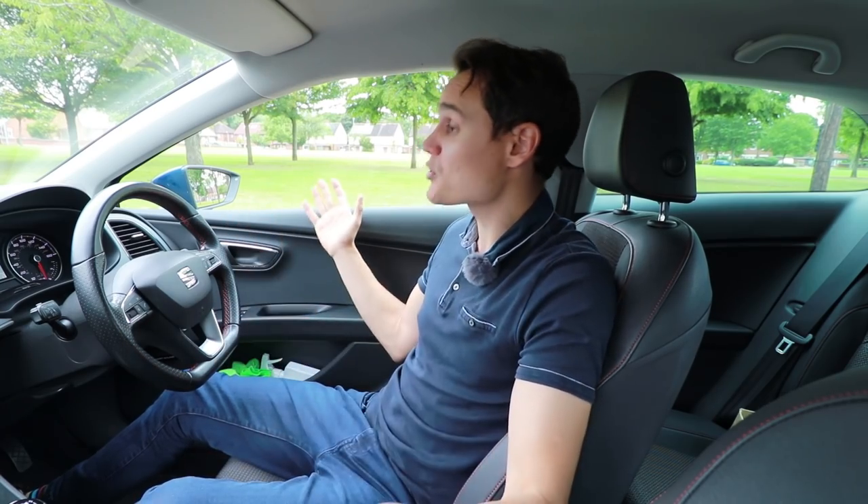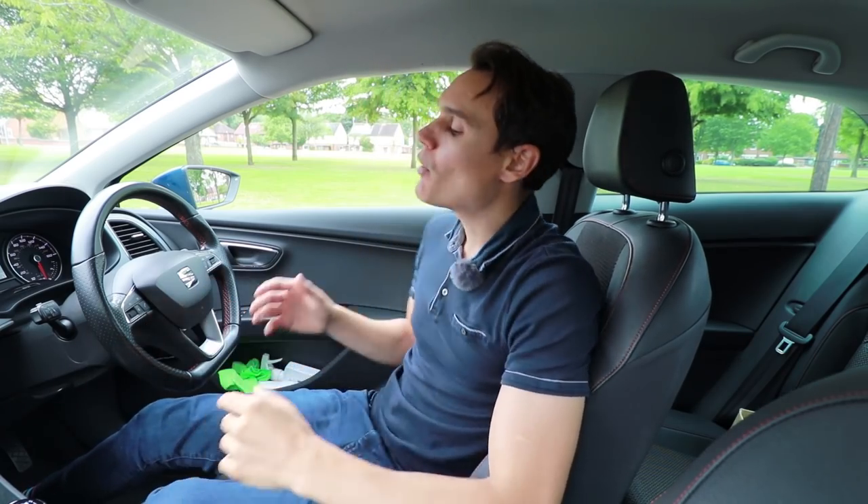You can fail the driving test for missing just one signal, yes one — but somebody else could pass having missed five signals. It depends on how important the signal is. If you miss a signal and it causes danger, you will fail. If you miss a signal and it doesn't cause danger — just inconvenience — you'll likely get a driving fault (a minor). You can get up to 15 minor driving faults and still pass, but they rarely pass you if you get more than five faults for the same thing.